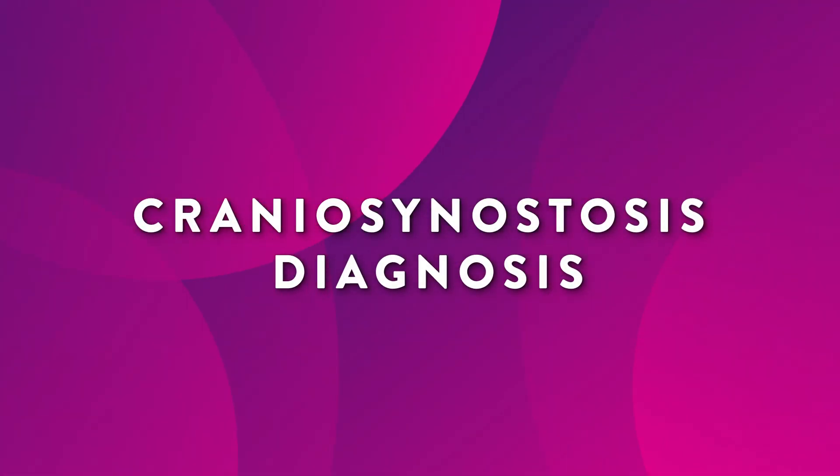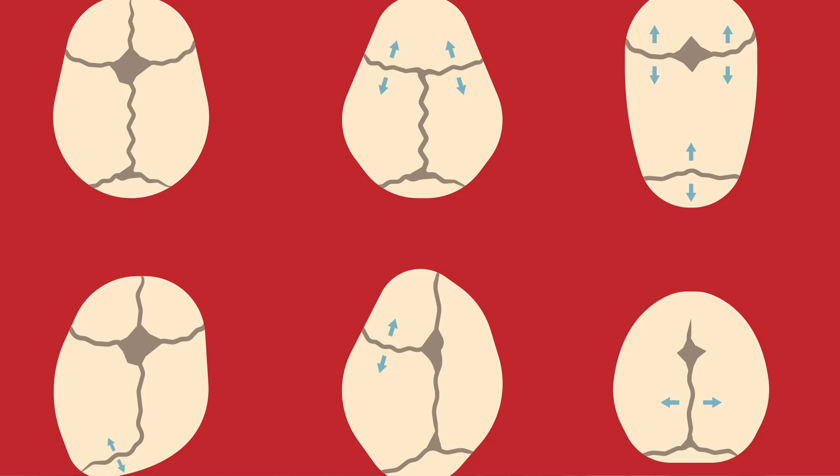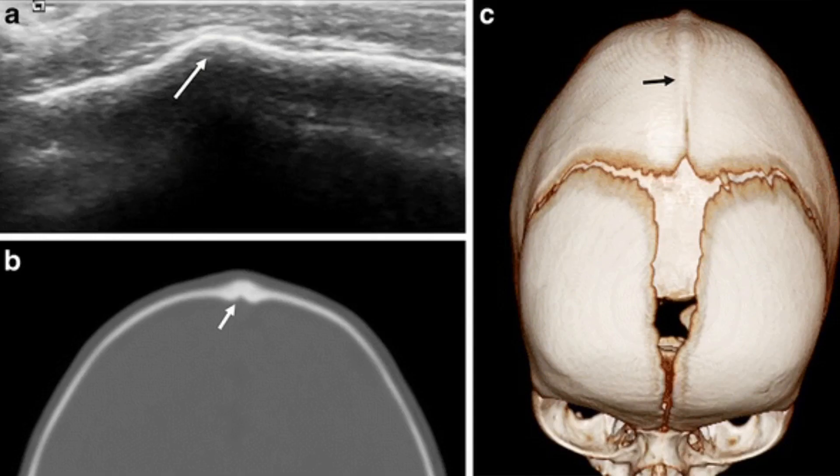The most common sign is an oddly shaped head, which may be identified at birth or within the first few months of life. Craniosynostosis can be diagnosed by experts based on the appearance of the baby's head. Our highly experienced craniofacial surgeons also diagnose craniosynostosis using cranial measurements, imaging like ultrasound, and in some cases, x-rays or CT scans.